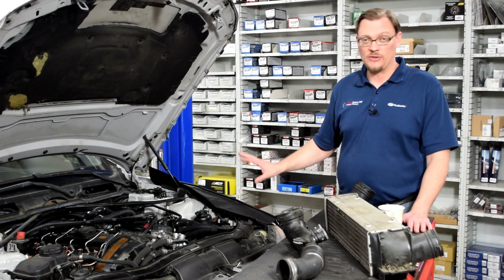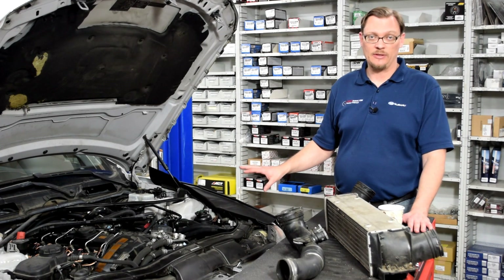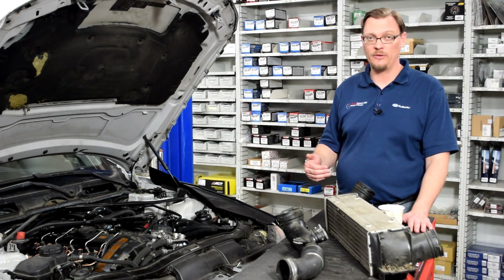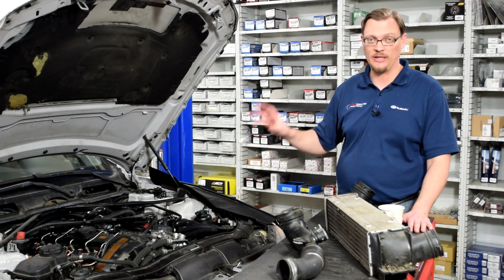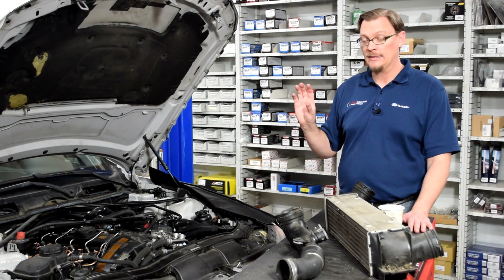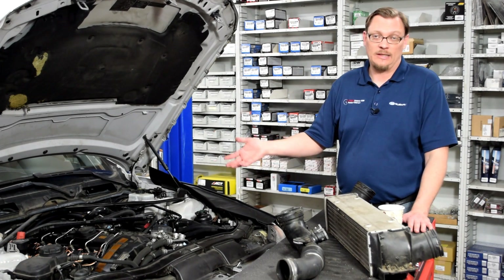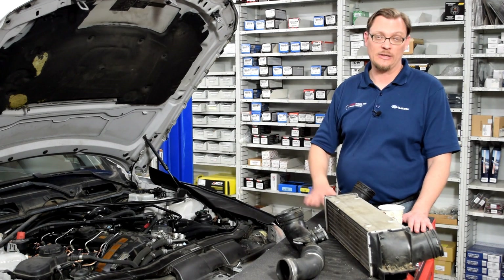So this is where we're going to start — basically the same starting point we had with the WRX. Just trying to catch that oil, remove that extra chance of oil vapor getting into the combustion chamber, causing the deposits and the gunk, and also reducing the risk of pre-ignition or detonation.